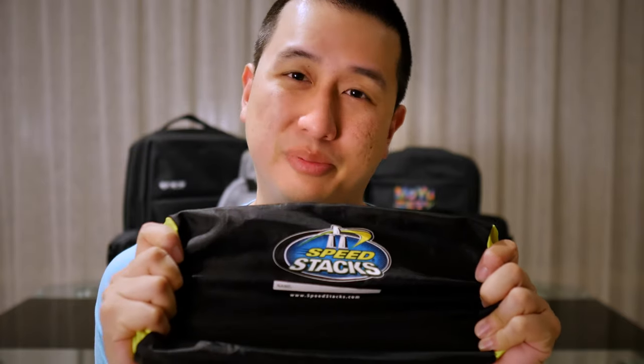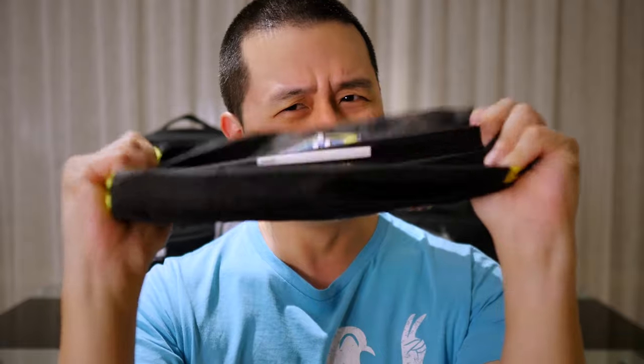If you're a cuber like me, you've definitely taken the cubes out of the house. Now for a while I've been using this guy, which in terms of keeping the cubes together does the trick really well, but in terms of protecting the cubes, doesn't really do very much.